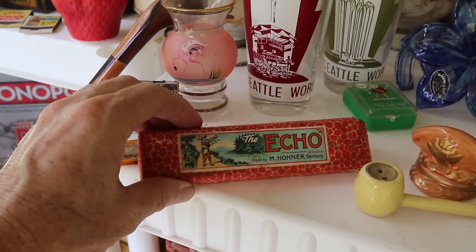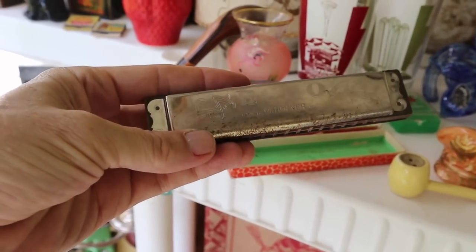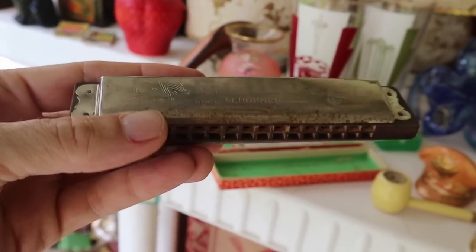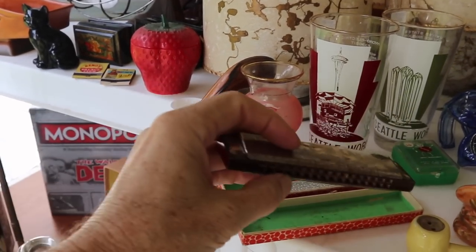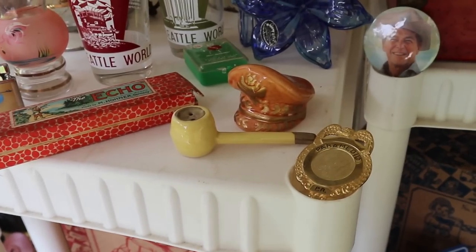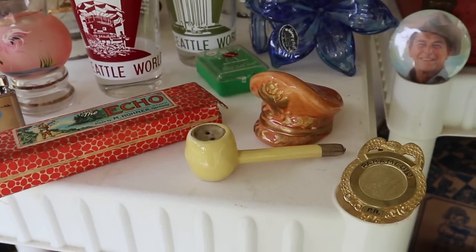Harmonicas are always a good sell. Hohner, I believe, is still the largest harmonica maker in the world. This one had a nice box, though it has some separation and rust. You can use fine steel wool to remove rust if it's not deeply corroded — apply a little moisture and test in an inconspicuous area to make sure you're not taking the plating off. This should clean up pretty well. I think I paid five dollars; it should sell for 18 to 20 even in that condition. Also, a paramedic badge — people love old badges; anything to do with paramedics or firefighters, those professions still get a lot of respect.